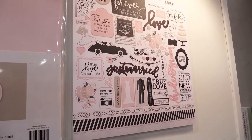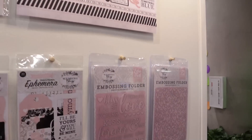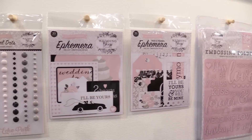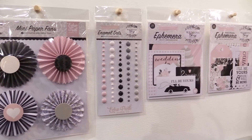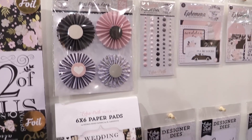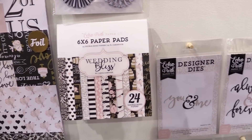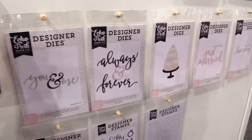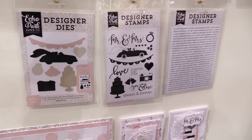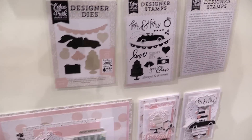We have embossing folders, ephemera, a tags and frames ephemera and the regular ephemera. I just love these enamel dots — the colors are just amazing. And then paper fans, 6x6 pads, and some dies and stamps. It's a beautiful, beautiful wedding line called Wedding Bliss by Karina Gardner.